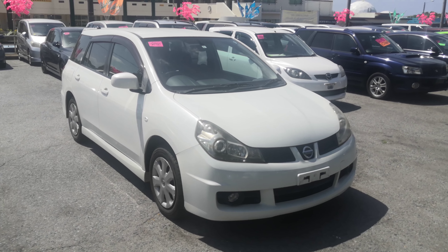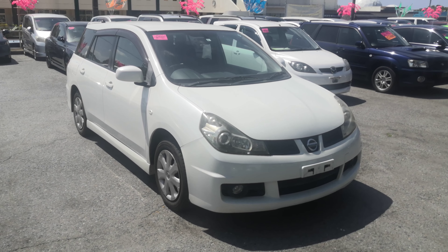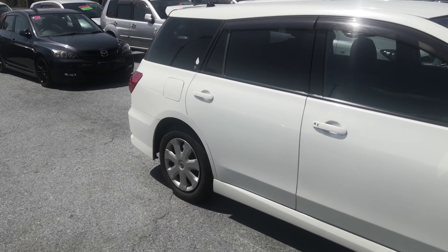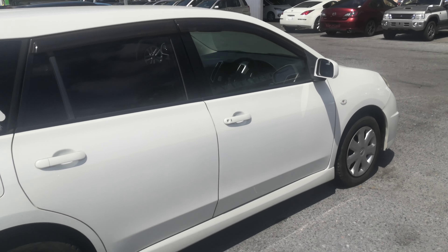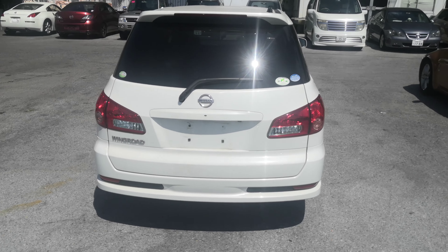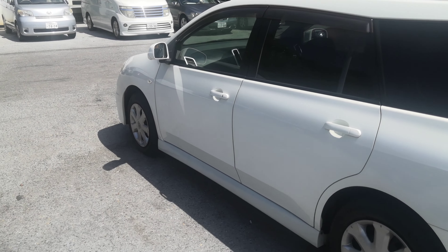Hey everybody, this is Don of Johnny's Used Cars and I'm going to show you this 2007 Nissan Wing Road that we just got in. It almost has 100,000 kilometers on it, which is 62,000 miles. Let's take a look around and show you the features inside. Please watch the video until the end — I go over a lot of information that's going to answer a lot of your questions. This Wing Road is a five-passenger vehicle in the 500 series, the midsize category.